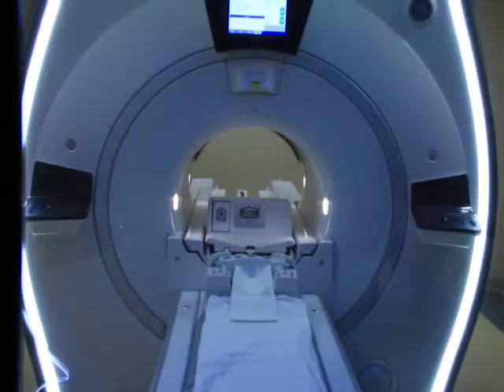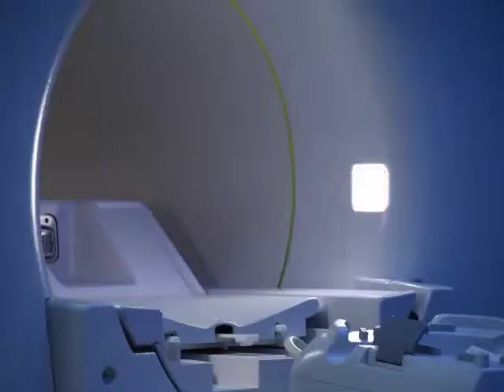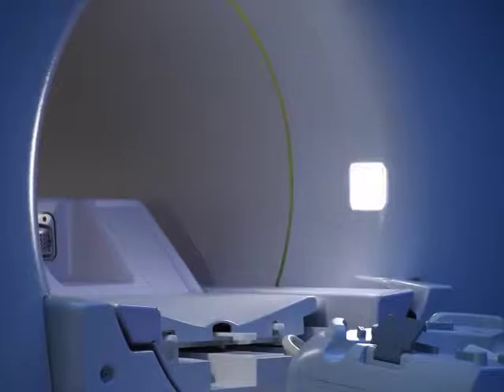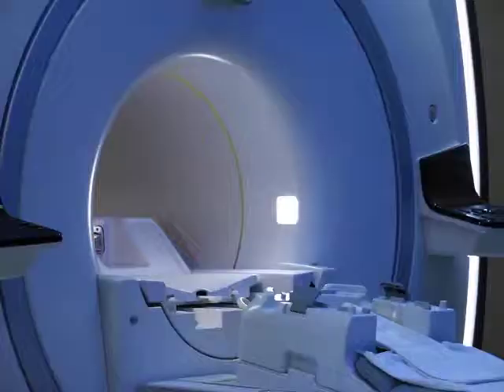The new MRI is an expanded 70 centimeter wide bore, roughly 20 percent larger than a standard unit. It makes a difference not only in the claustrophobia help, but it also allows us to image a wider range of patient sizes — patients we couldn't fit in the old MRI we can now. Having the patient comfortable is the first step in getting a good scan; getting the patient to remain still for a certain amount of time is definitely hard to do when they're in a lot of pain.